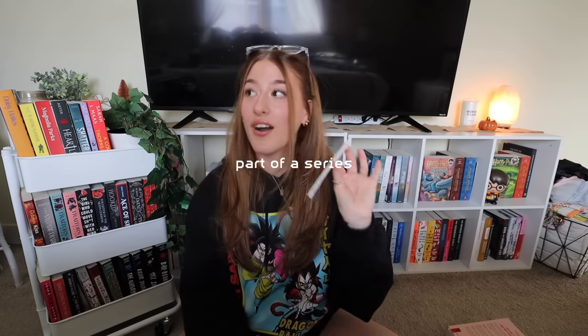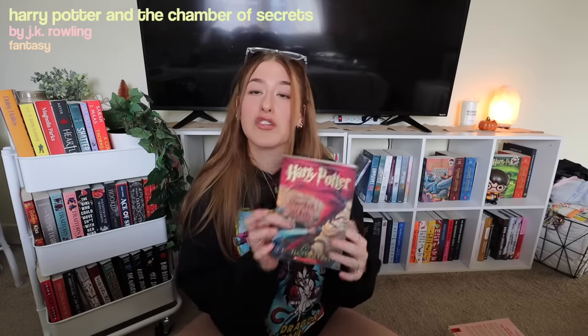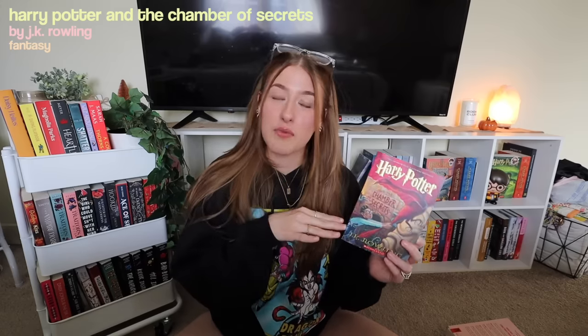That is the third pick. We're picking eight books, maybe ten. Moving on to book number four — the next prompt is part of a series. I think I'm going to pick one from a series I've already started and I know exactly what I want to pick. We're going to go with Harry Potter and the Chamber of Secrets. I actually started reading this last fall and got to chapter nine, which is page 140.